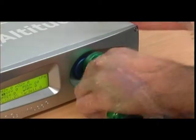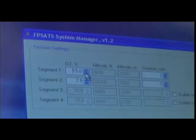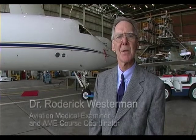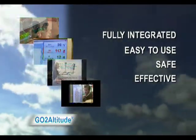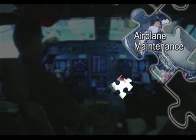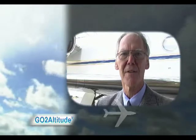Installation and on-site operator training is provided, and maintenance plans are available. The system can be customised to suit the specific training requirements of any organisation. Go-to-altitude truly is a hypoxia training system for the 21st century. No other training system in the world offers fully integrated, easy to use, safe and effective hypoxia training. The go-to-altitude system adds real value to your training capabilities. Aviation safety is comprised of a whole range of important components. Until now, there has been a gap in knowledge of hypoxia. Go-to-altitude is the system that completes the safety picture.